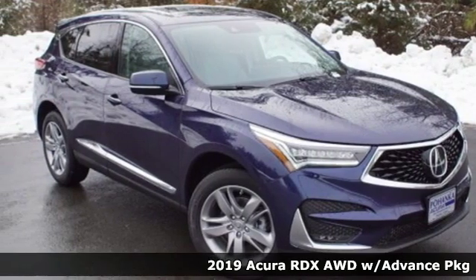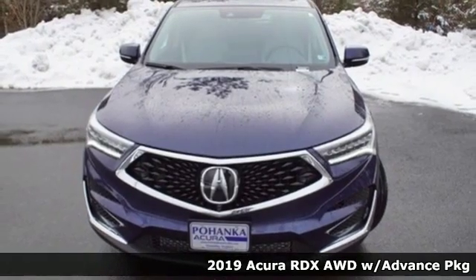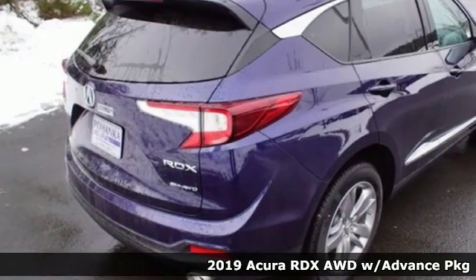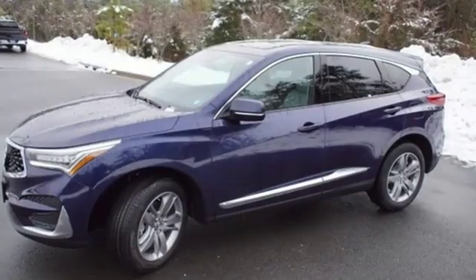Here's a new 2019 Acura RDX. It provides the comfort and luxury of a large SUV with the moves and fuel economy of a small one. It's equipped for all your driving needs and wants.